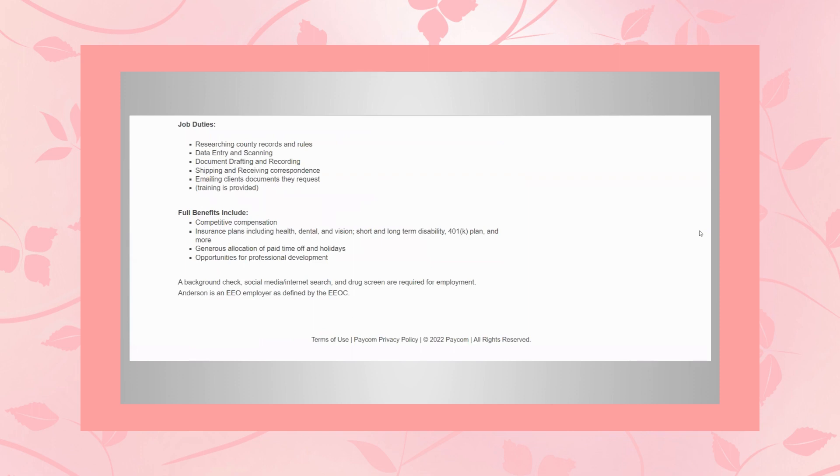They offer full benefits including competitive compensation, insurance plans including health, dental, and vision, short and long-term disability, 401k plan, and more. You get a generous allocation of paid time off and holidays, and opportunities for professional development. So there's lots of room for advancement here.